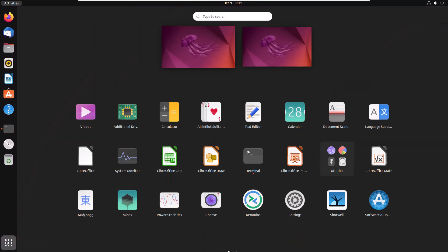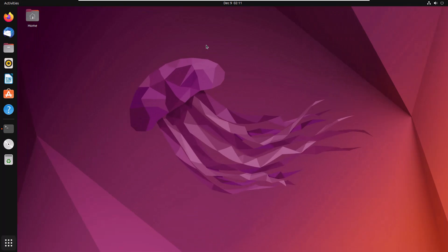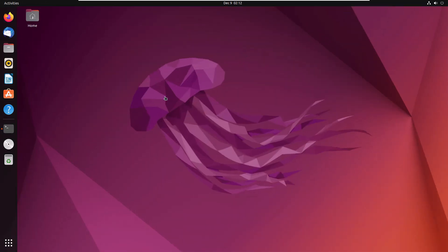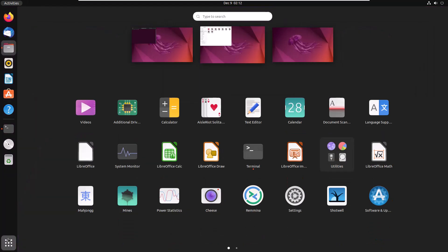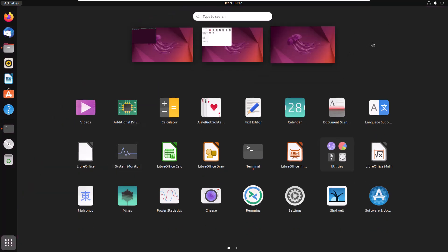I'll click on the show applications button. GNOME offers you different workspaces — as you can see, we have two of them by default. If I click on this one and open my terminal, then click show applications again and go to the second workspace, we do not have our terminal in this one. Let's open Files. After opening Files, I'll click the show applications button again — as you can see, now we have one more workspace.